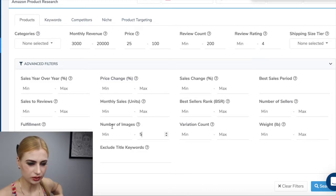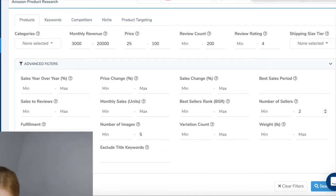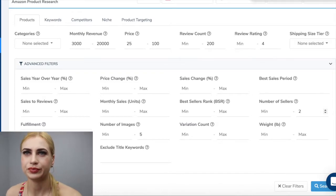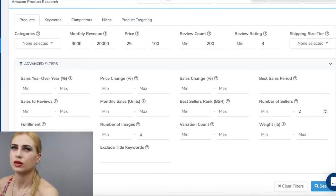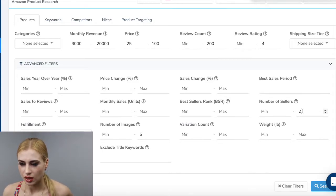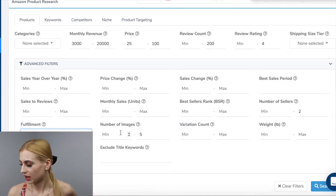For number of sellers, max two — because sometimes Amazon sells it themselves, and if a product is not private label there will be more sellers. For fulfillment, I don't care right now, because if you find something fulfilled by merchant and you come in with Fulfilled by Amazon, you'll have more sales. Now for title keyword research, let's search for something with ice cream.